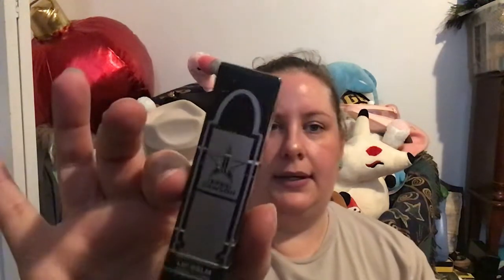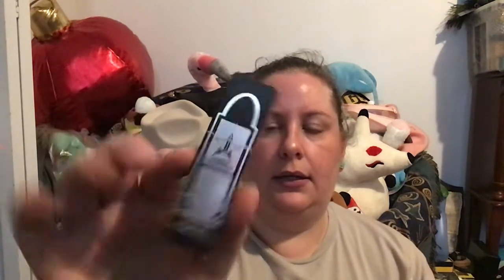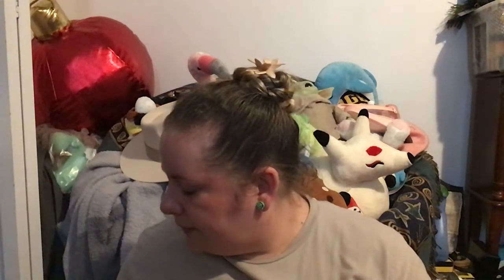Next up is the Diet Shane lip balm. I do not have this one. I do have a few of his lipsticks through mystery boxes. I love the packaging and it smells faintly. I love lip balm and will definitely use that.